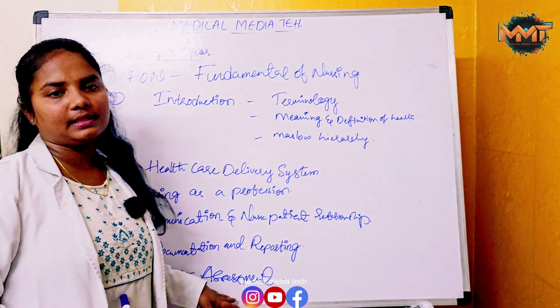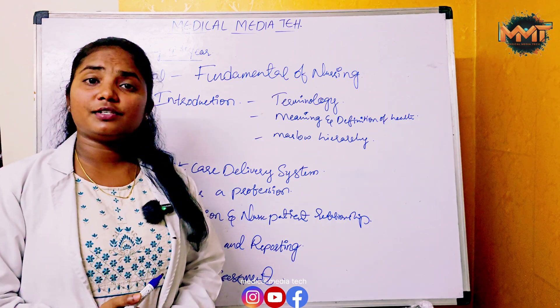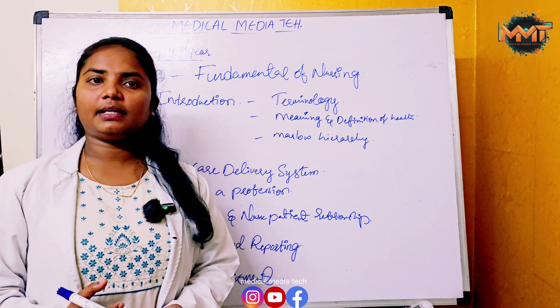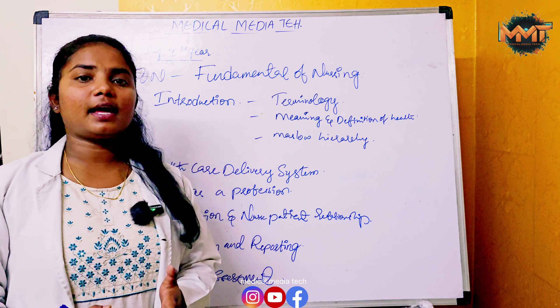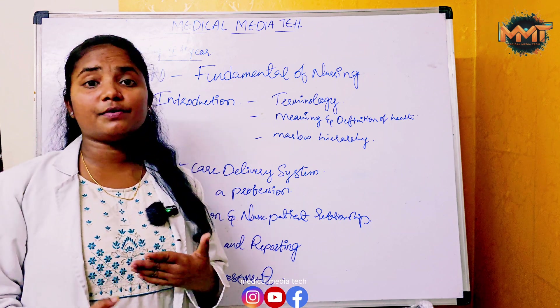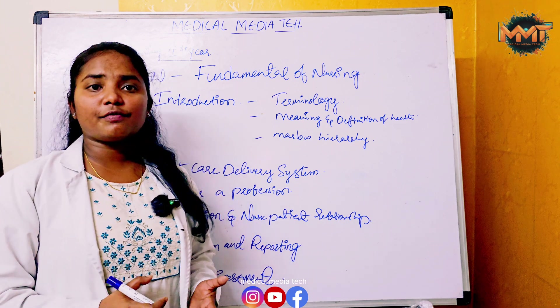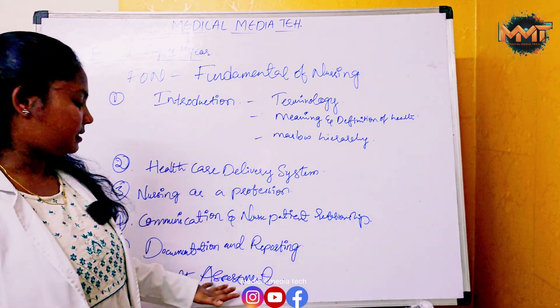The sixth chapter is Health Assessment. It covers terminology, abbreviations and terms, definition, purpose and factors affecting health assessment, principles of health assessment, responsibilities and role of a nurse in health assessment, observation techniques, interviewing techniques, shift assessment, and recording of health assessment.